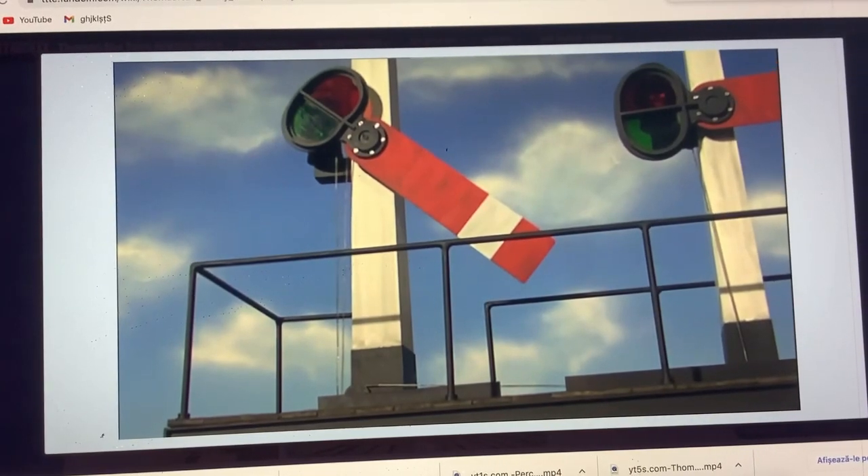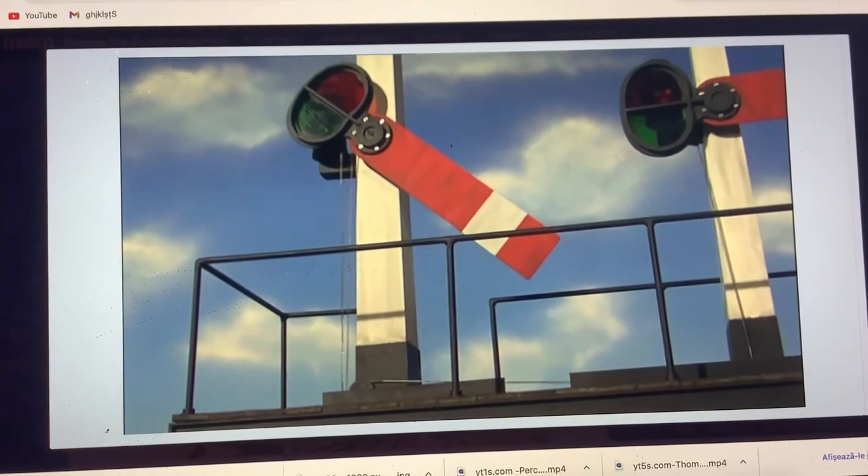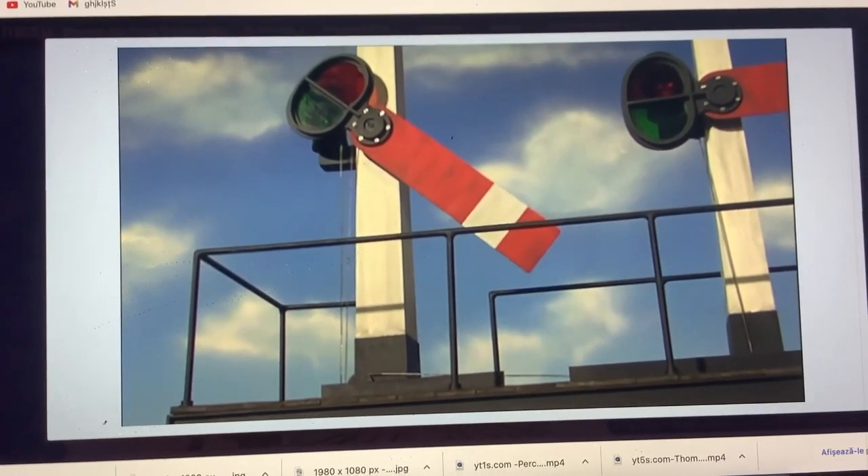This shot of the signal going down in James Goes Too Far was reused for Thomas's Frosty Friend.